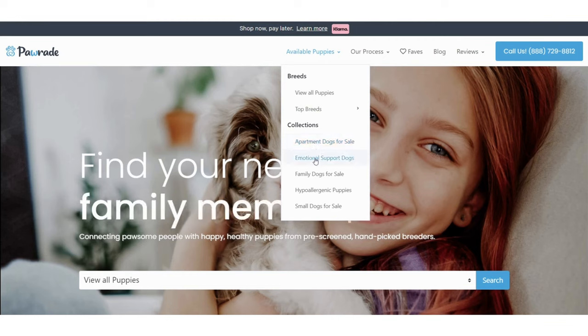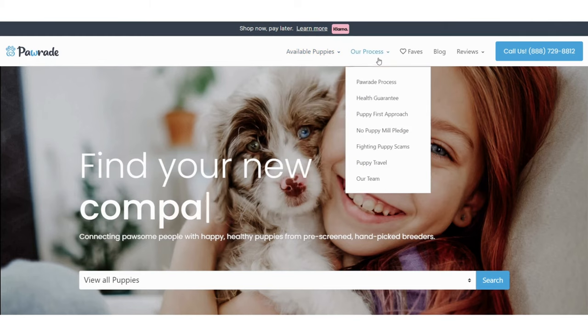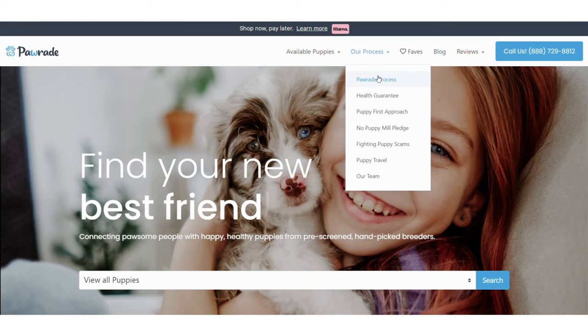You can also find best breeds for emotional support, families, allergies, and smaller dog breeds. You can learn more about Paw Raid by reading through our process, our health guarantee, our puppy-first approach, and our no-puppy mill pledge.